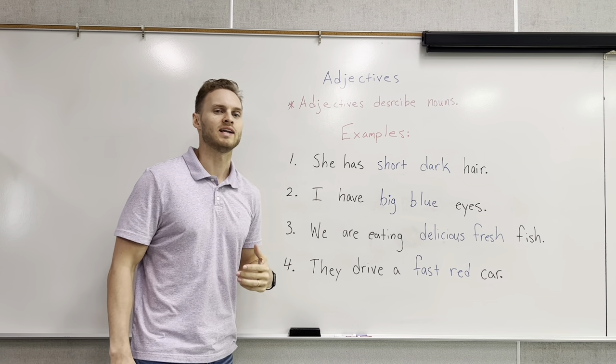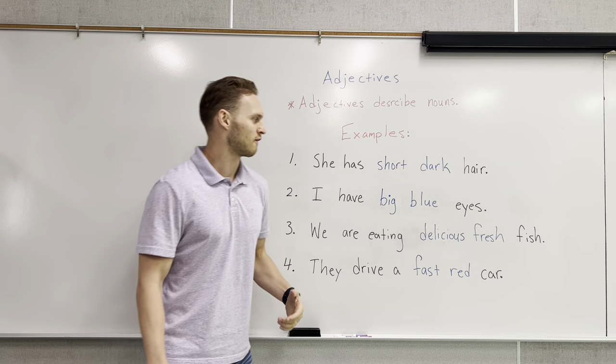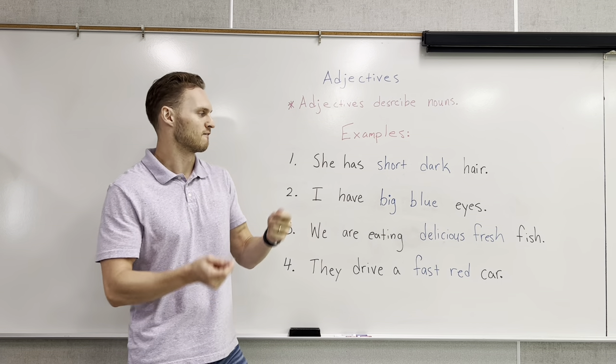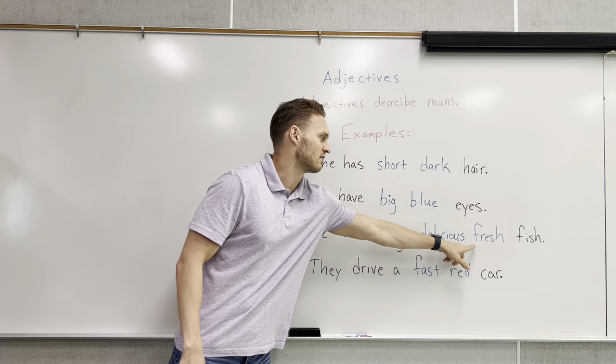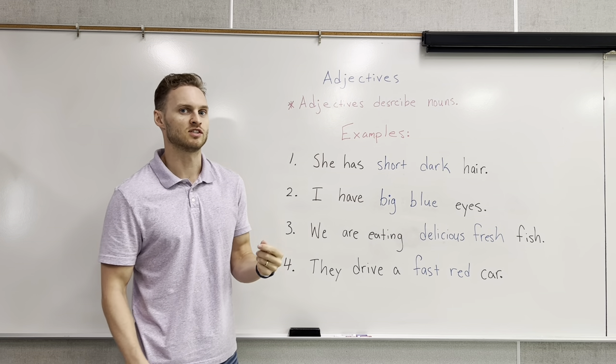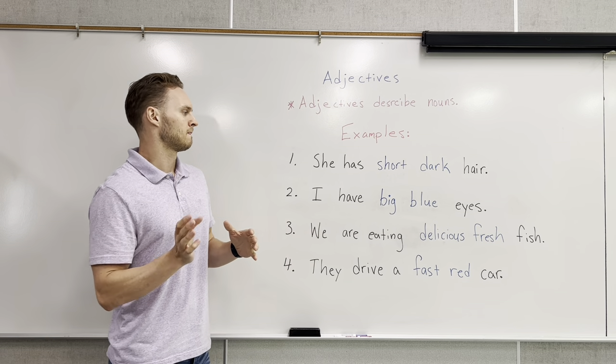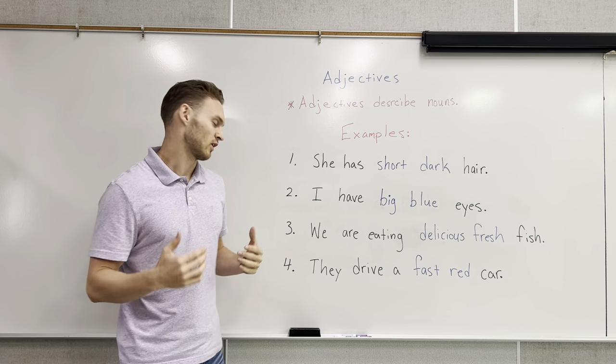Number three: we are eating delicious fresh fish. Delicious is describing the flavor of the fish, and fresh means that it is new — it's not old, it's not bad, it's fresh.